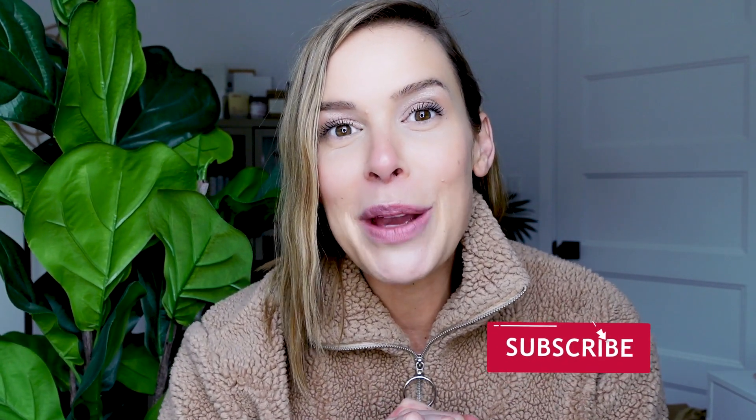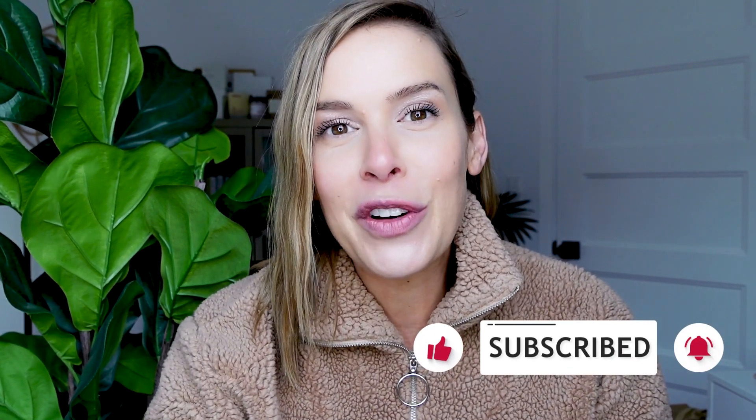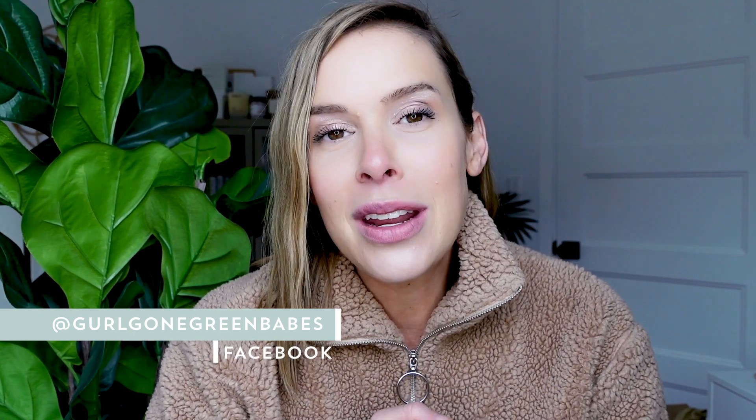If you haven't subscribed yet, be sure to subscribe below and hit that big red button, then hit the bell notification so you'll be the first to know when I have a brand new video up. Also, if you haven't joined my Facebook group Girl Gone Green Babes, head on over — there are over 2,800 of us in there talking all about natural living, natural beauty, and all the things. And if you don't follow me on Instagram, I'm at Girl Gone Green. I share all about my natural life from beauty to kids and everything in between.